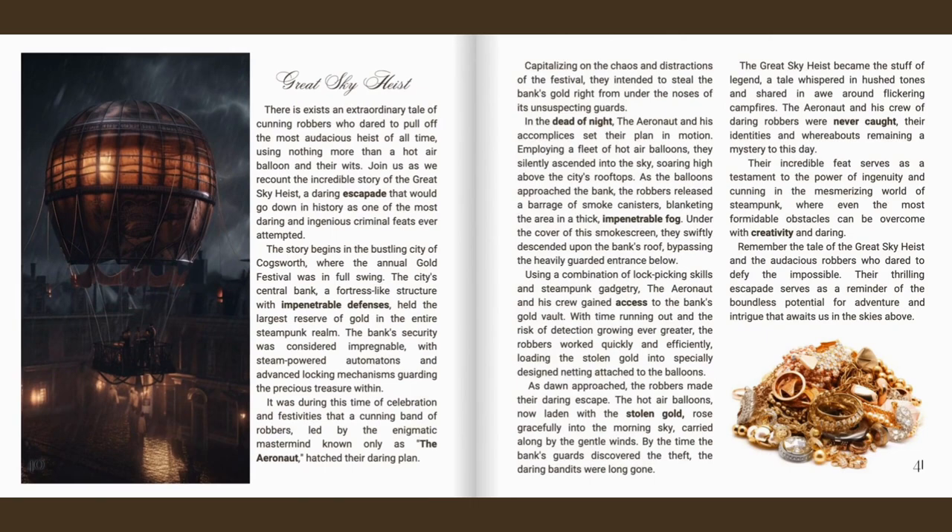There exists an extraordinary tale of cunning robbers who dared to pull off the most audacious heist of all time, using nothing more than a hot air balloon and their wits — the Great Sky Heist. The story begins in the bustling city of Cogsworth, where the annual gold festival was in full swing. The city's central bank, a fortress-like structure with impenetrable defences, held the largest reserve of gold in the entire steampunk realm. The bank's security was considered impregnable, with steam-powered automatons and advanced locking mechanisms guarding the precious treasure within. It was during this time that a cunning band of robbers, led by the enigmatic mastermind known only as the Aeronaut, hatched their daring plan.